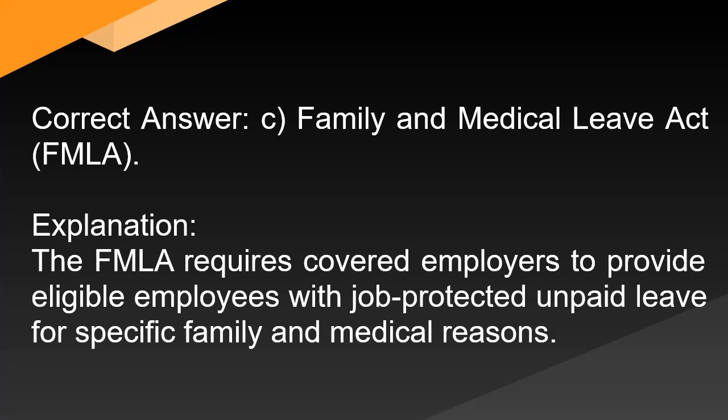Correct answer: C. Family and Medical Leave Act (FMLA). The FMLA provides eligible employees with job-protected unpaid leave for specific family and medical reasons.